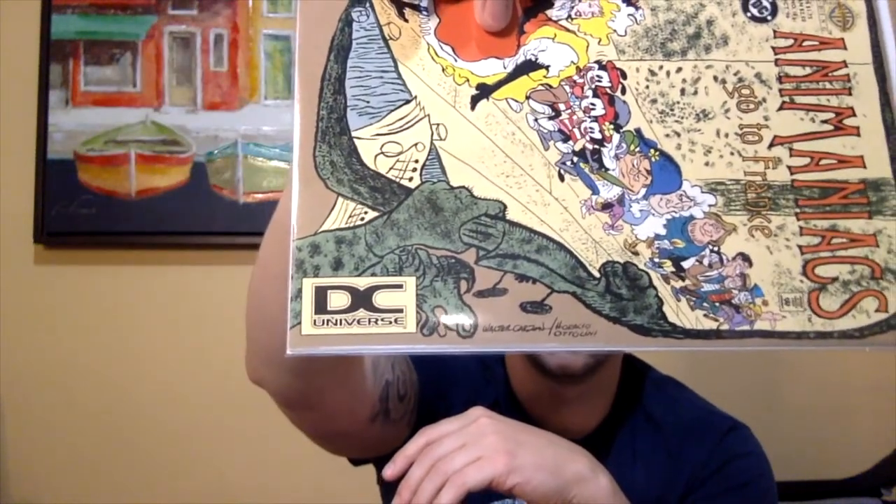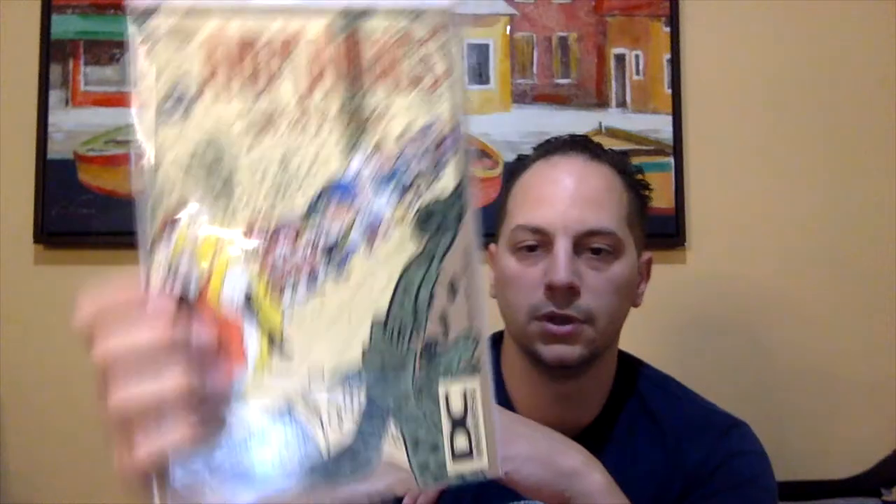This was a really neat, scarce find, and I was kind of surprised I saw it up on the third floor. This is Animaniacs Go to France, issue number 18. If you can see, it has a DC Universe label — so these are really scarce, hard to find. These are sometimes second or third printings from the original depending on the issue. Really tough book to find. I think I paid $3 for it — it was a great buy. I didn't even know Animaniacs had a comic book, so that was pretty cool.